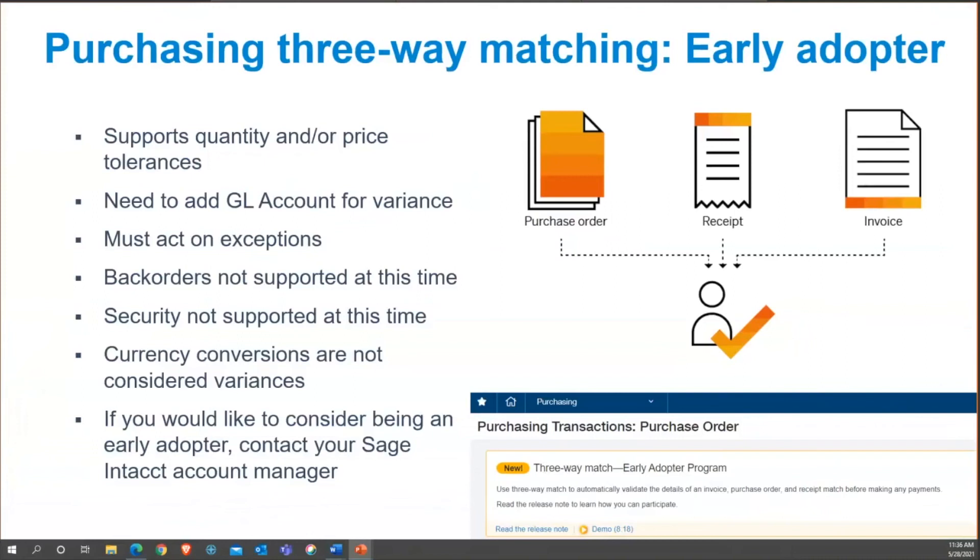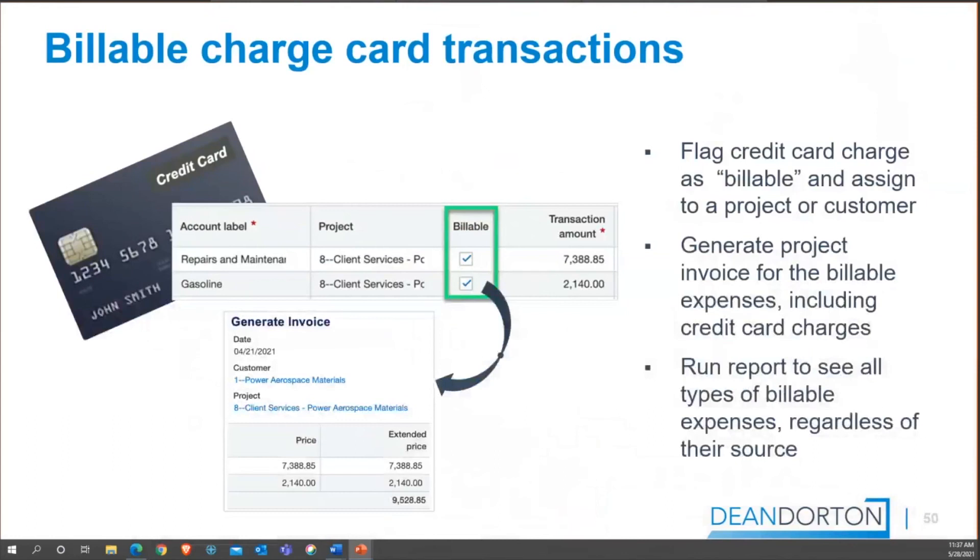Purchasing three-way matching is an early adopter program in this release. There will be information on your purchasing transactions screen. Enhancements are being made to automatically validate the details of the three-way match. If you're using the purchasing module extensively, I would definitely reach out to Kim Ditton to get more information and see if you can get signed up for the early adopter program.